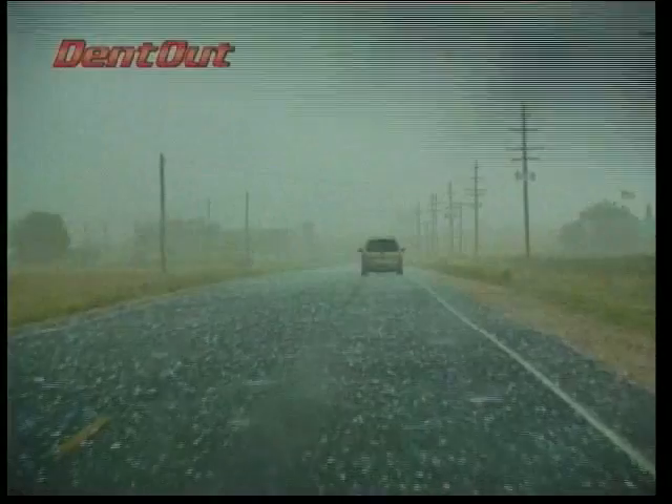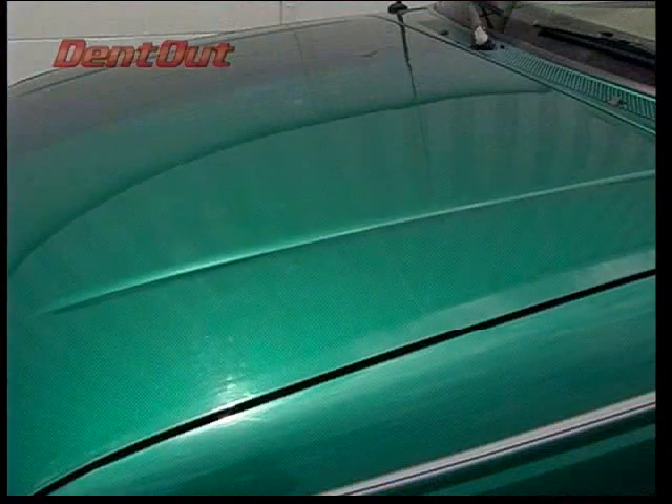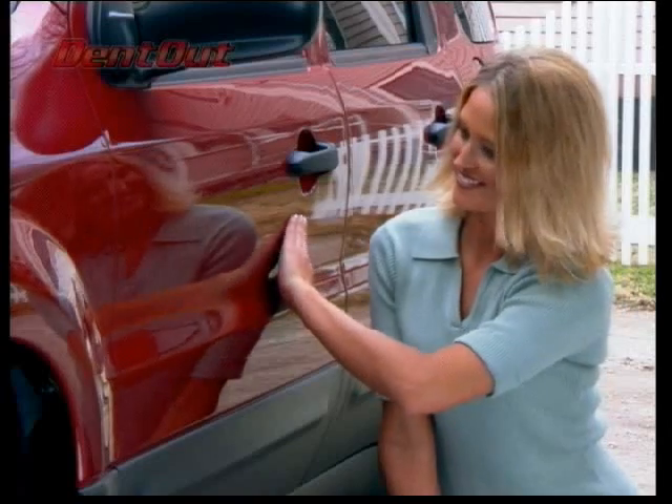DentOut is a professional tool used successfully for years by the hail chasers who travel the world repairing fleets of storm-damaged vehicles, and now anyone can remove dents like the pros in just a few simple steps.